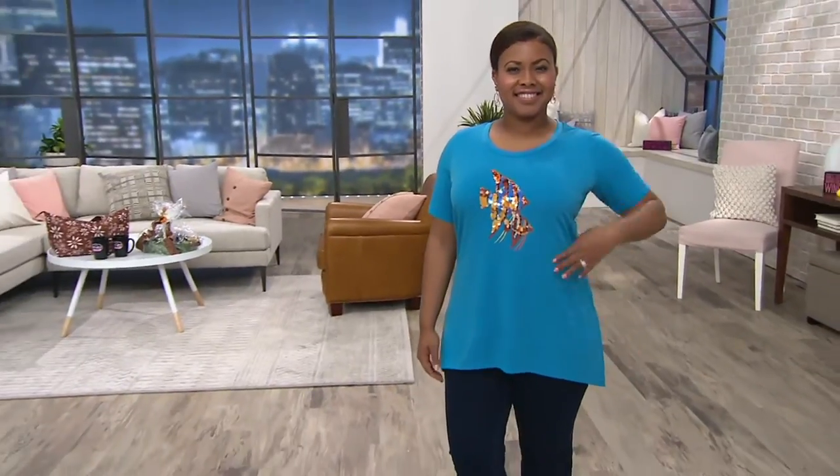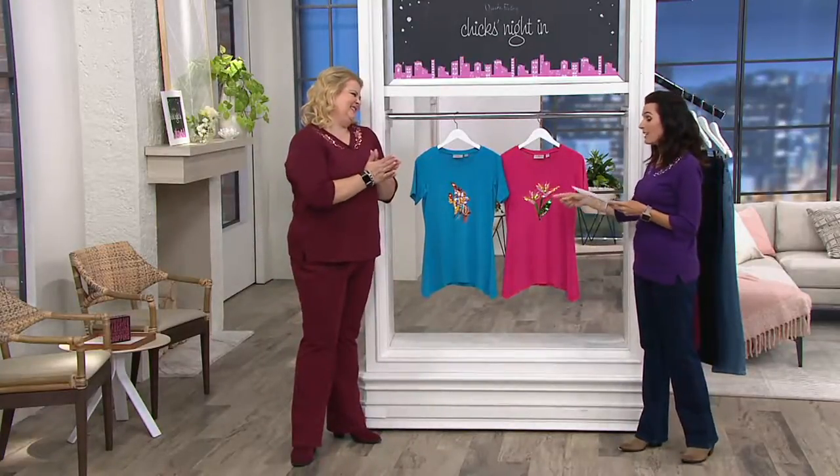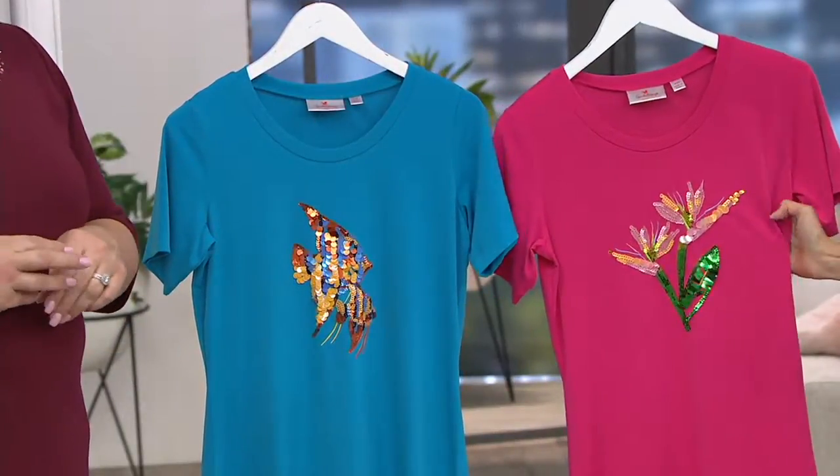Angel fish. Oh yeah, an angel fish. I should have said that. And then we have the ultra pink with the flower, double extra small through 3X.